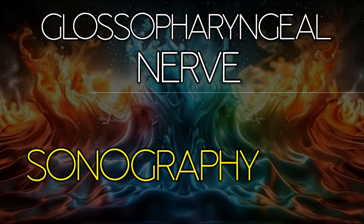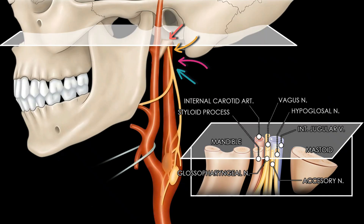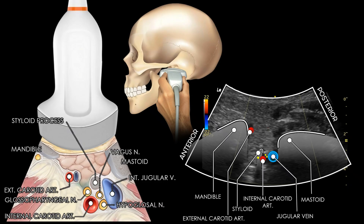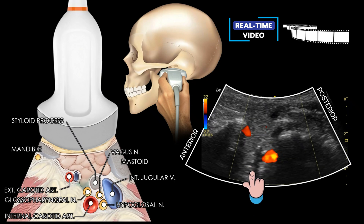Ultrasound visualization of the glossopharyngeal nerve is challenging due to its small size and deep location. It typically courses between the internal carotid artery and internal jugular vein, just below the skull base, deep to the styloid process. While the nerve itself is rarely seen directly, high-resolution ultrasound may help identify the surrounding anatomical landmarks. Using a low-frequency convex array transducer, the scan is performed with the patient supine and the head rotated slightly to the opposite side. The probe is placed transversely between the angle of the mandible and mastoid, moving posterior-inferiorly to visualize the carotid space. The nerve typically lies between the internal carotid artery and the internal jugular vein, posterior to the styloid process and deep to the digastric and stylohyoid muscles.